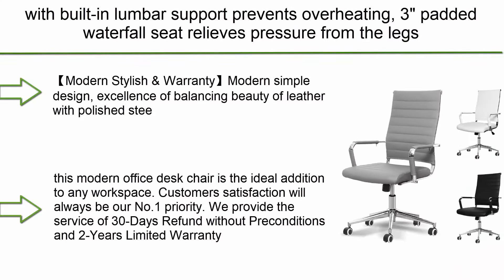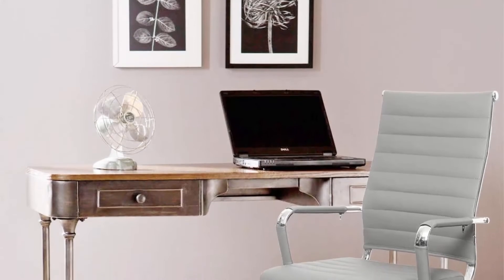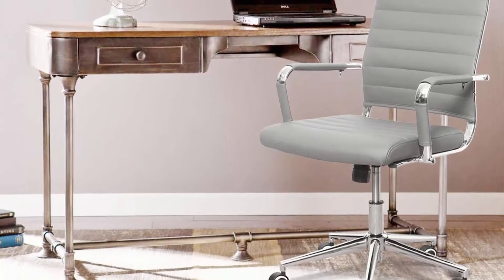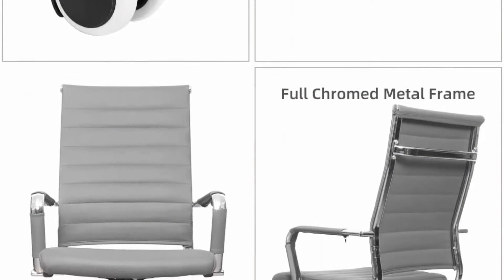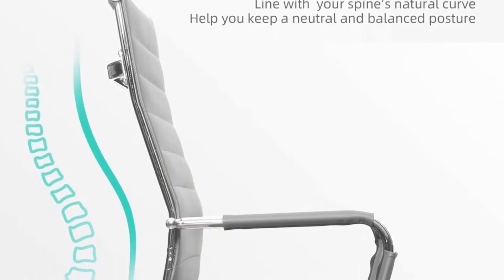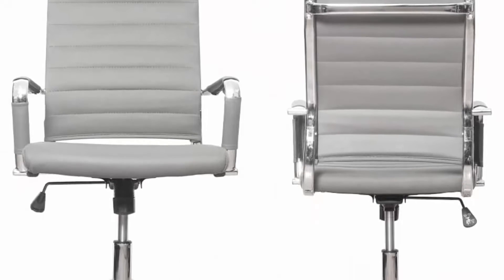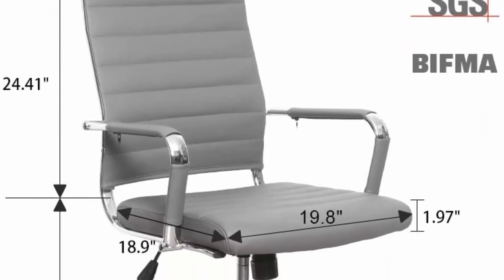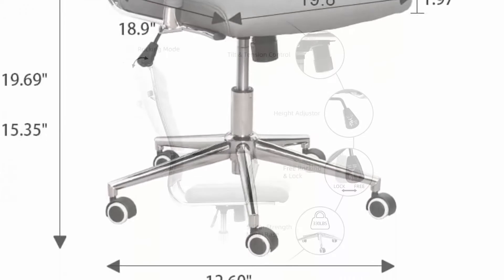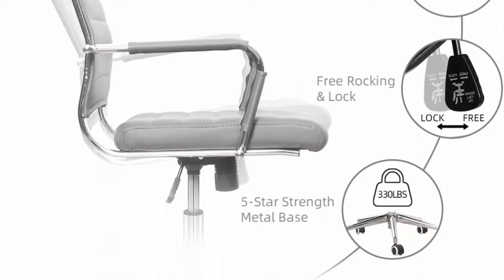Top 9: Okison Office Desk Chair Ergonomic Leather Executive Conference Computer Chair, Modern, Height Adjustable, Tilt, with Arm, PU Wrap Swivel Rolling Chair in Gray. Modern simple design with excellence of balancing beauty of leather with polished steel shows off clean lines and a sophisticated presence, adding a stylish touch to your workplace. Customer satisfaction is their number one priority. They provide a 30-day refund without preconditions and a 2-year limited warranty. The ergonomically curved design offers proper lumbar support to maintain posture and prevent back pain.